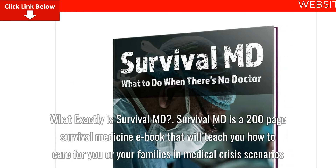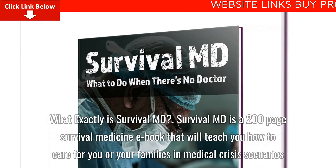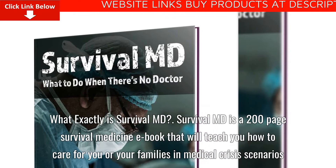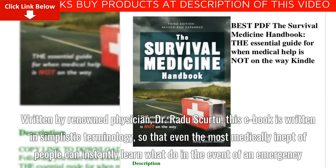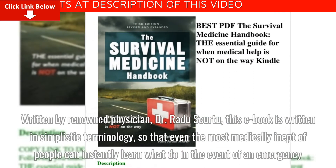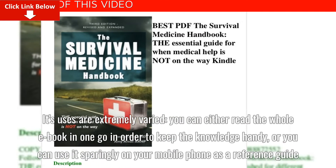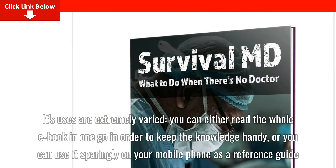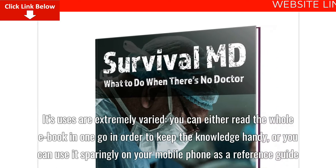What exactly is SurvivalMD? SurvivalMD is a 200-page survival medicine e-book that will teach you how to care for you or your families in medical crisis scenarios. Written by renowned physician Dr. Radu Skurdu, this e-book is written in simplistic terminology so that even the most medically inept of people can instantly learn what to do in the event of an emergency. Its uses are extremely varied — you can either read the whole e-book in one go in order to keep the knowledge handy, or you can use it sparingly on your mobile phone as a reference guide.